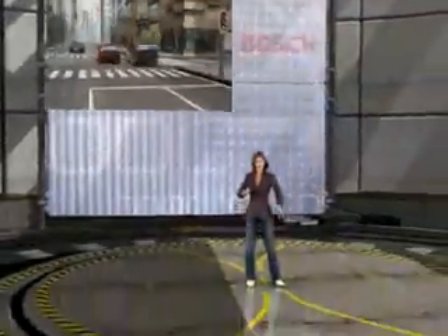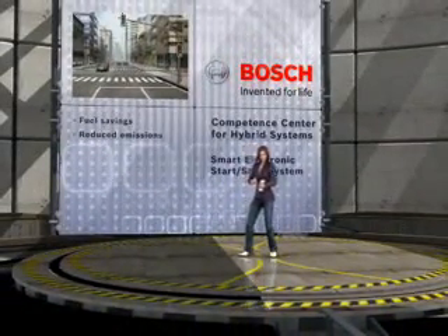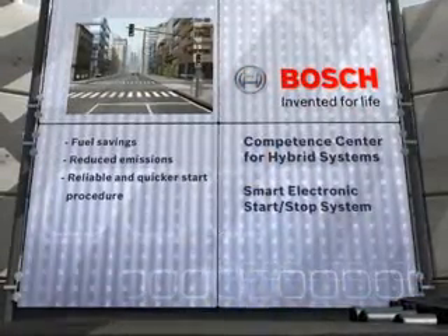The Smart Electronic Start-Stop System provides an inexpensive introduction to the hybrid world. It can help save fuel and lower emissions accordingly, and always starts reliably and quickly.